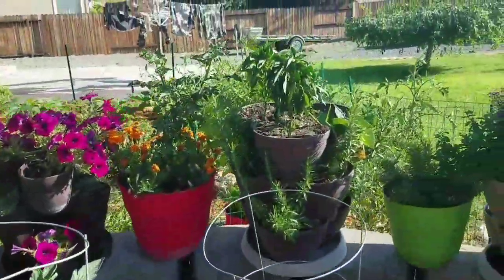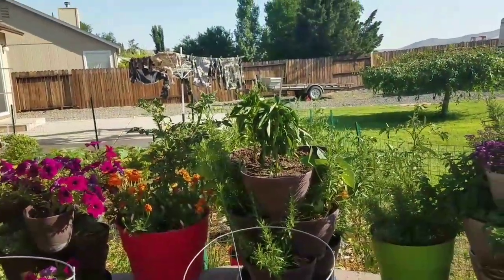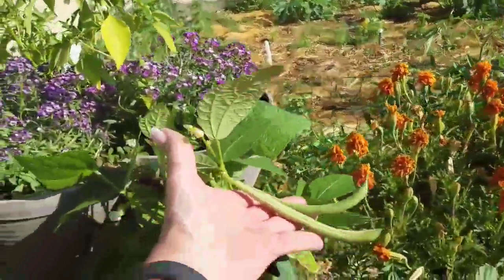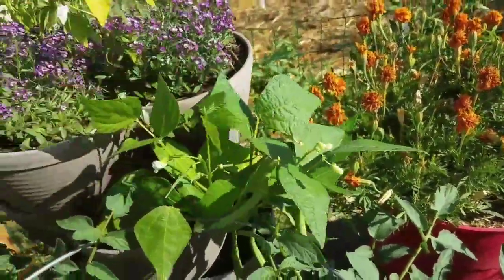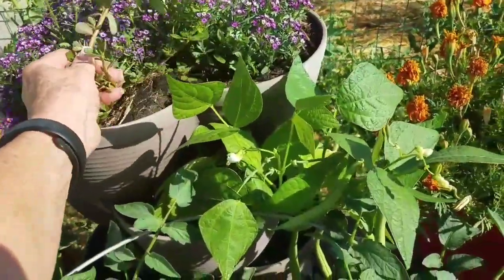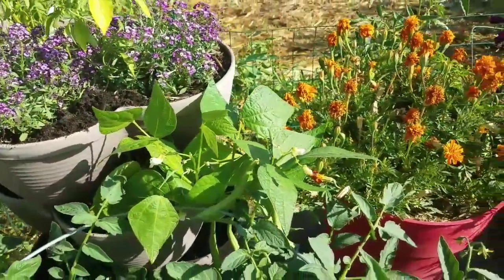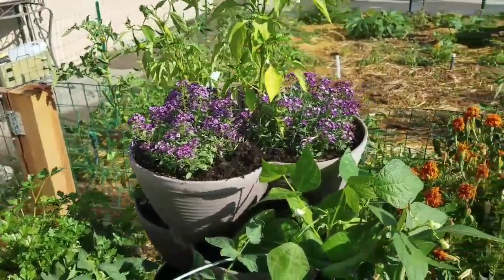The patio tomatoes are all putting on some fruit. I need to pick some rosemary and dry it — I don't want to lose it, it's so delicious. And I've got green beans! Check this out — they're perfect. Too bad there's not quite enough for a meal; I might leave them on a couple more days. I love the alyssum, it's so pretty.